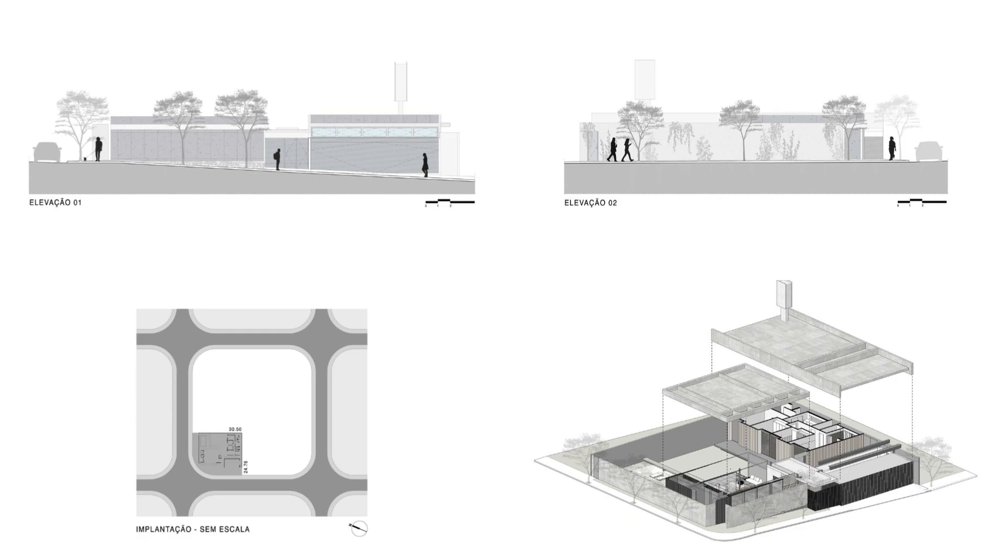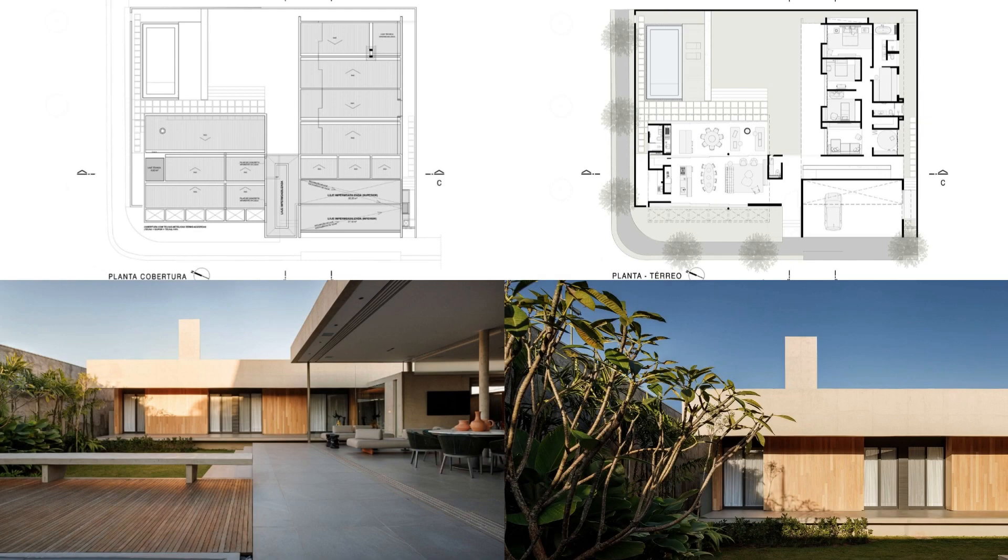The layout is organized into three blocks: the garage, the social sector, and the private sector.